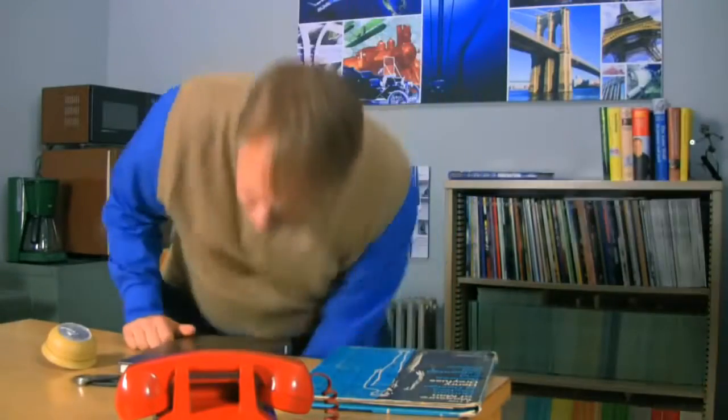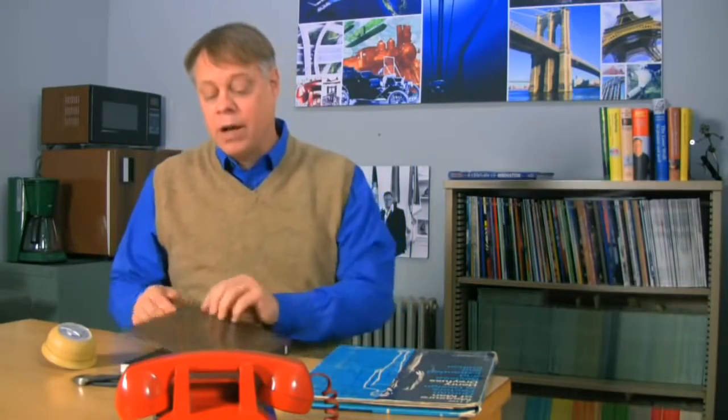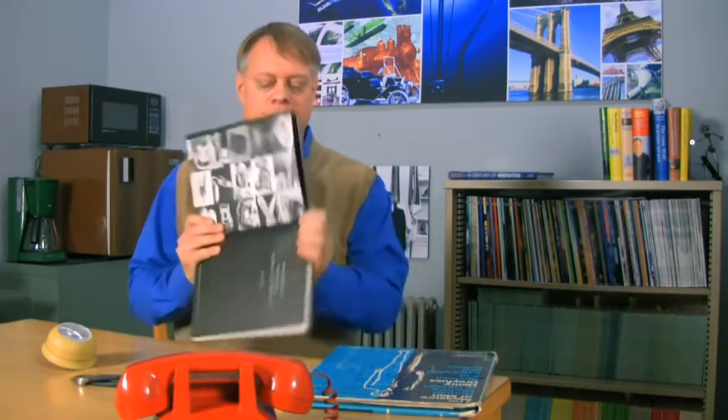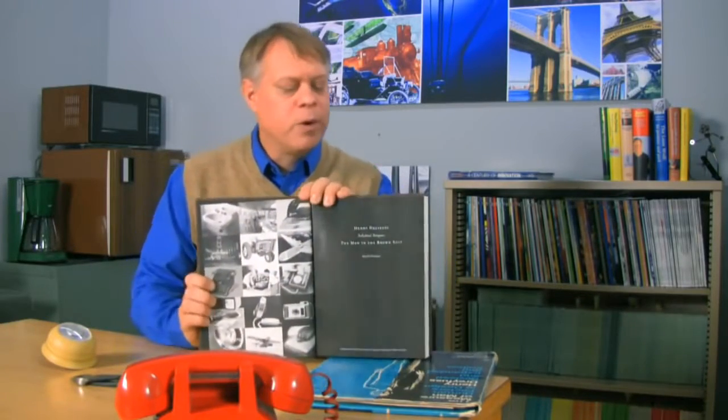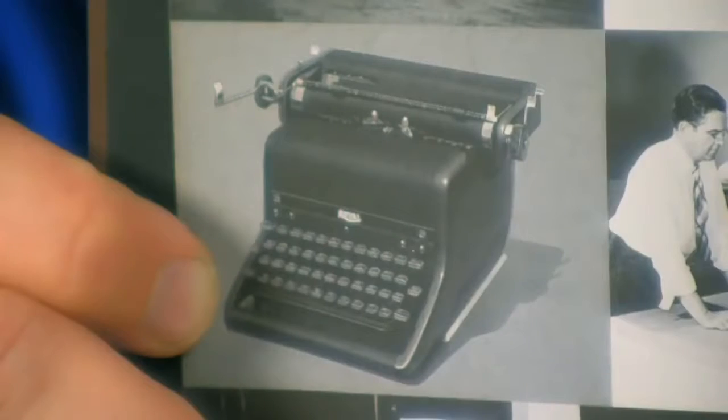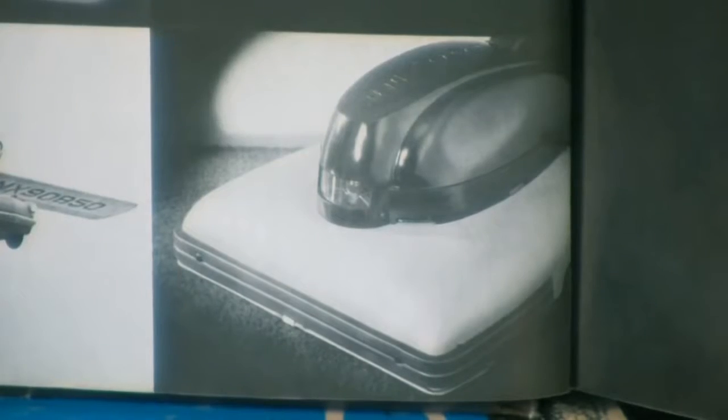Dreyfus claimed to have designed anything that could be ridden upon, activated, used, read, looked into, talked into — anything that human beings do. And his claim holds up pretty well. He designed sinks, irons, tractors, airliners, typewriters, cameras, vacuum cleaners, and my favorite, the flying car. They built a prototype, but it didn't exactly take off.